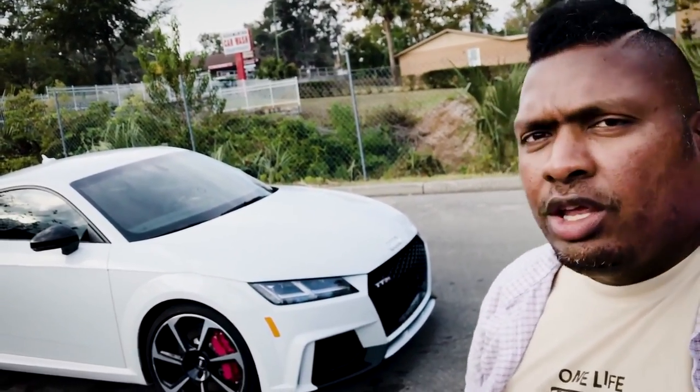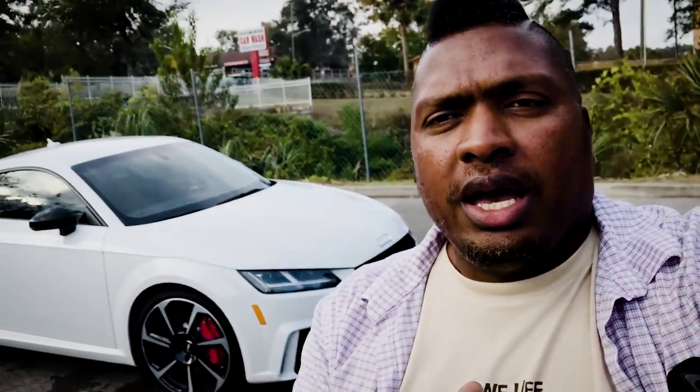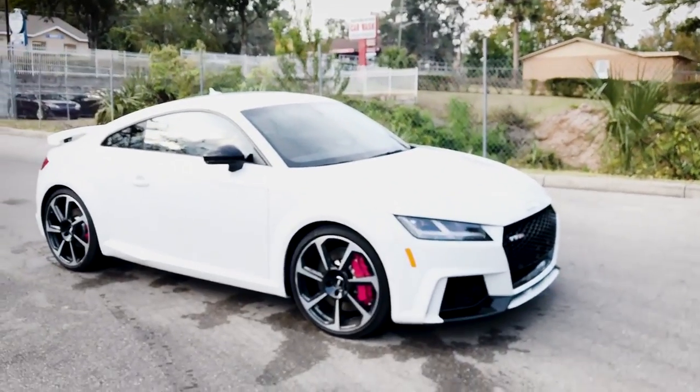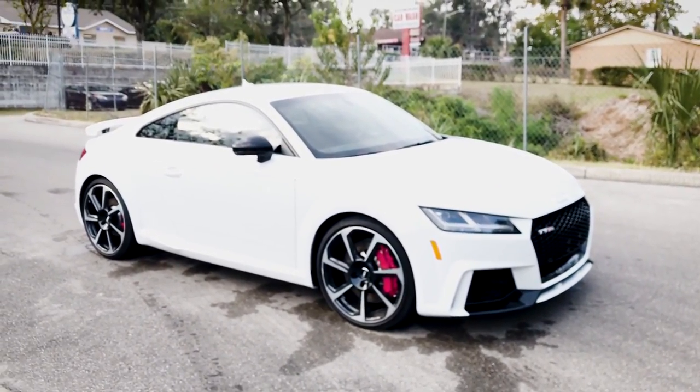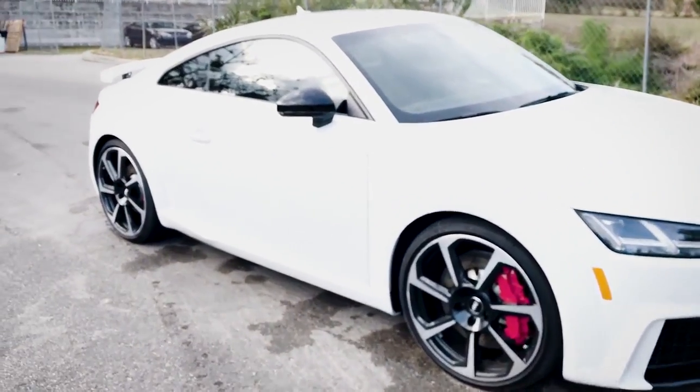It looks classy, simple, and elegant. You've got to get tinted windows in Florida — otherwise you're going to get serious sun damage. Anyway, this is Hank Strange, thanks for watching. Just wanted to keep this quick and keep you guys posted on what I'm doing with the Audi TT RS. Got the windows tinted — not a huge deal but it means a lot. One final spin around the car.